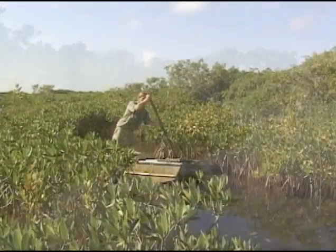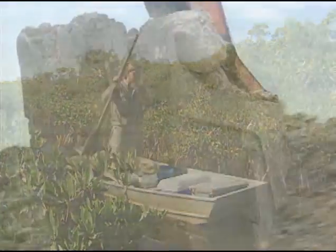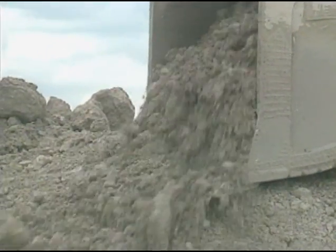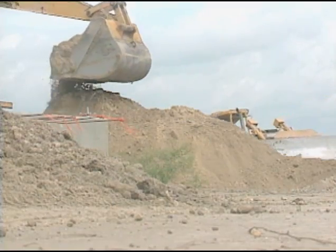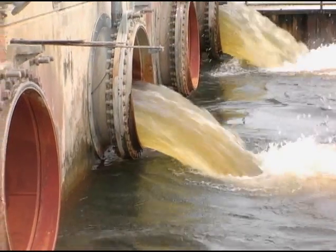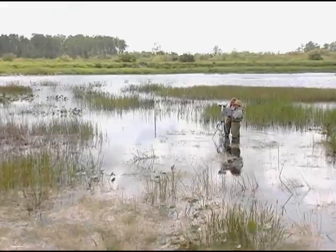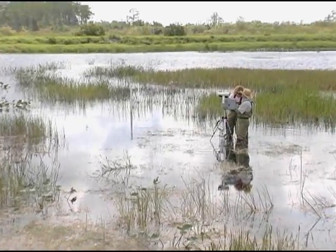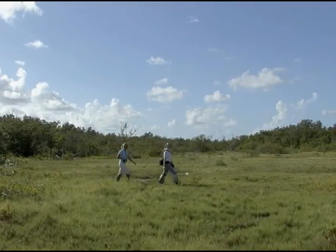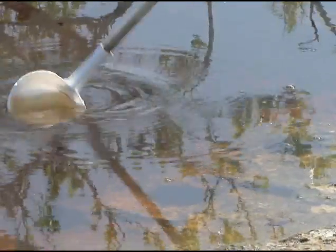Since the beginning of time, humans have sought to dominate their surroundings. Through ingenuity and intelligence, humans have sought to manipulate and change the natural world to conform to their desires. Recently, people have come to understand that dominating the natural world is not as important as finding a way to live in balance with it. Nowhere is this more evident than with the management of mosquitoes in the Florida Keys.